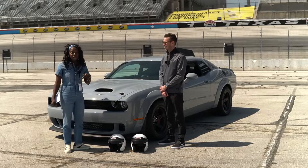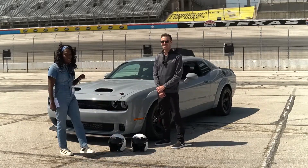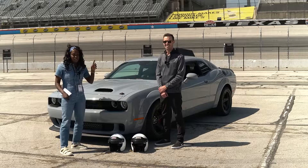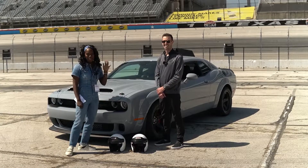Guys, this is what you asked for. If you have more questions about this car or any more about the Challenger lineup, DM me, let me know, and we will have Ashton back. Thanks, y'all. Bye!